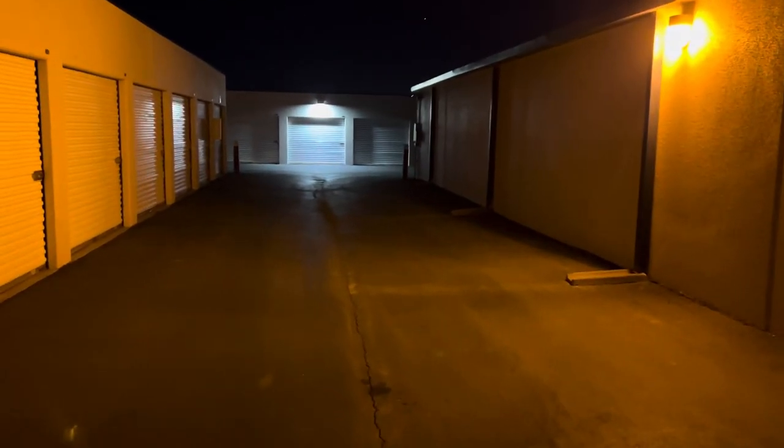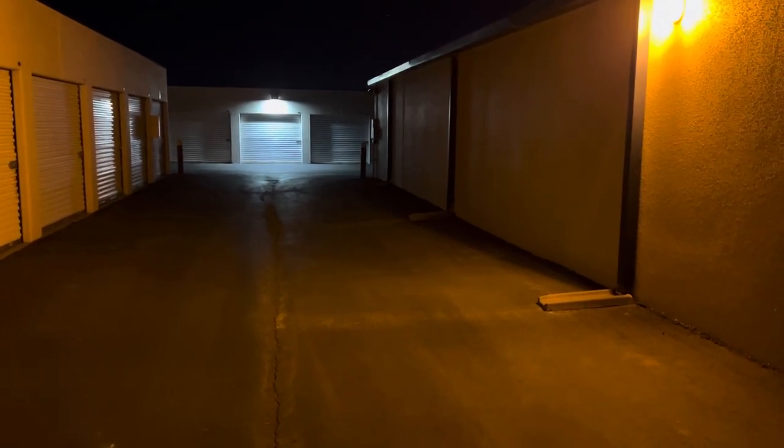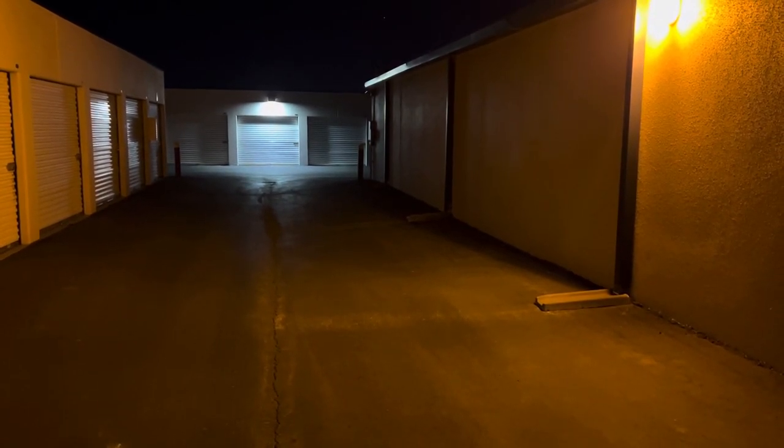I originally rented just one unit but then doubled it up to two small indoor storage units, which I'll show you right now. Each one was $49 a month.